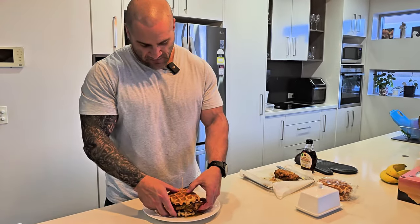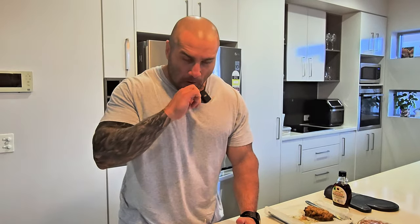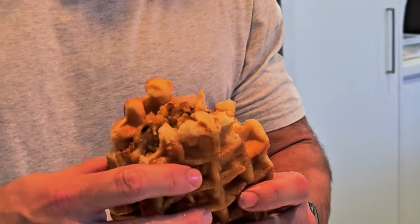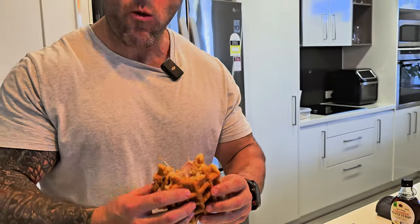Moment of truth — my first ever AI bodybuilding cheat meal. I have no idea what to expect. That chicken is delicious. I'm getting some of the maple syrup now — a very strange combination with the chicken, the crumb, and the waffle, but I'll tell you what, it actually works. The maple syrup just tops it off. I was a bit suspicious about it, but I've got to say it is a pretty decent cheat meal. Not too bad, AI, not too bad.